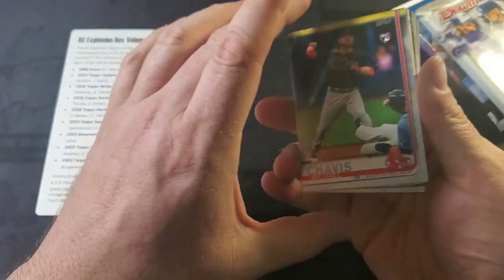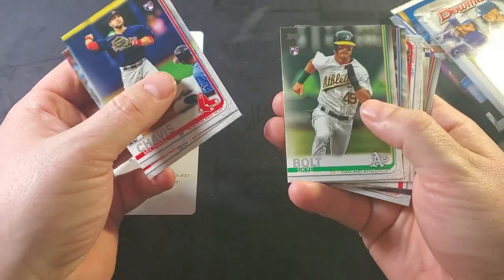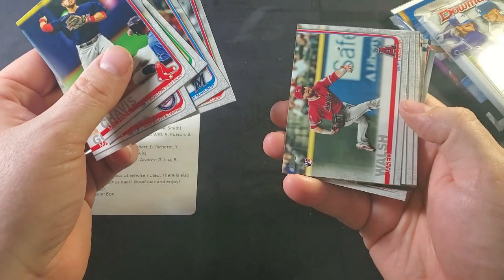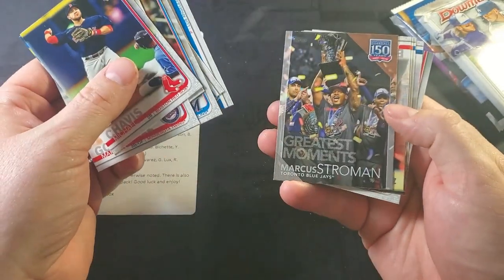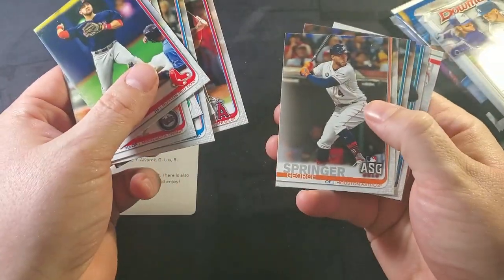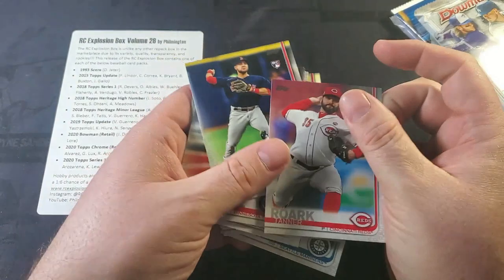2019 Topps Series 1. Yaz is in here. There's Sky Bolt, who I tried to send off to for spring training TTM because of his name. Did not get Sky Bolt back. Did get one more spring training return, so that'll be featured on Through the Mail Monday. J.P. Crawford, Tanner Roark.